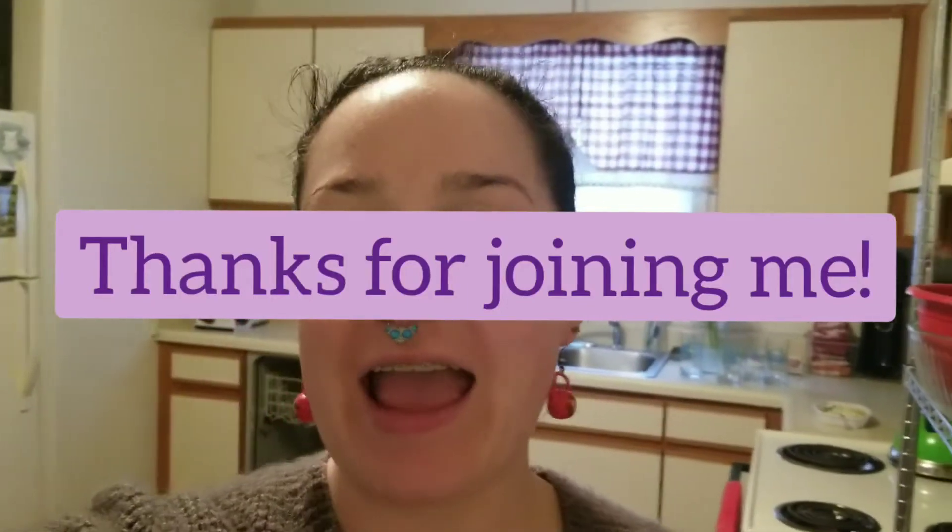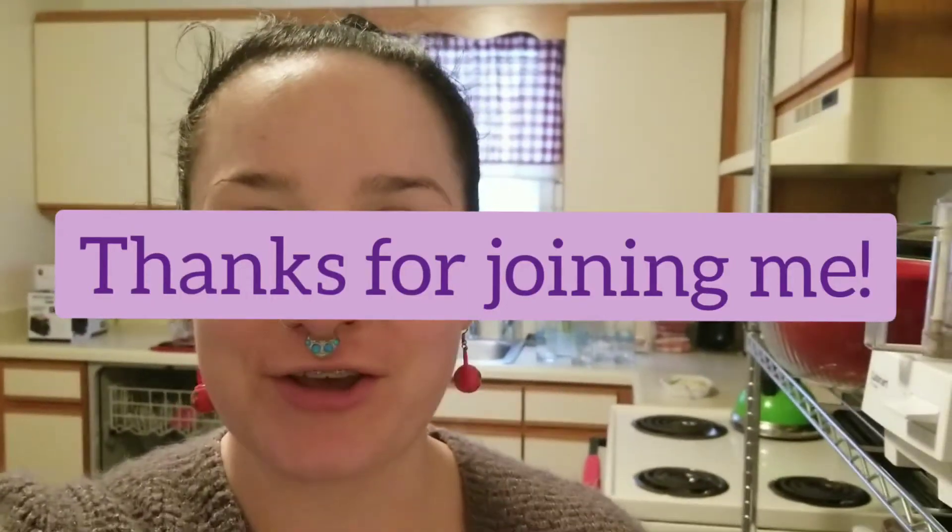Hey guys, welcome back to my channel! I have a Dollar Tree haul for you. If you are new to my channel, you will see I go to the Dollar Tree a lot — I love the Dollar Tree. Most of it is Chinese crap, yes, but there are some wonderful gems there, and I encourage you guys to give the Dollar Tree a try if you have not already done so. I got a lot of stuff and I'm going to show you guys.